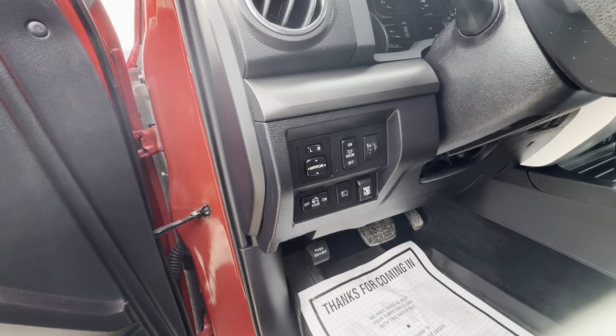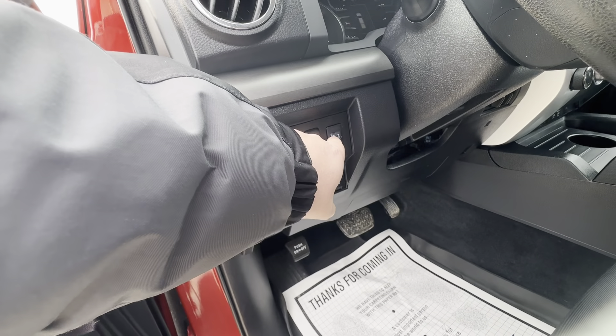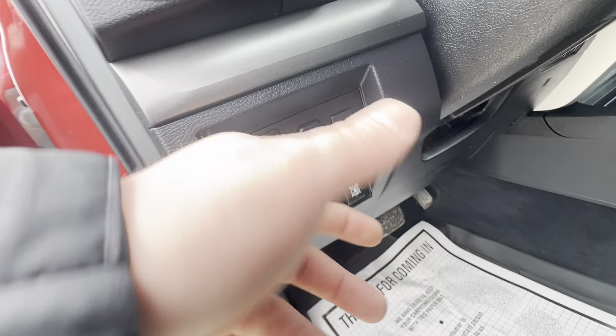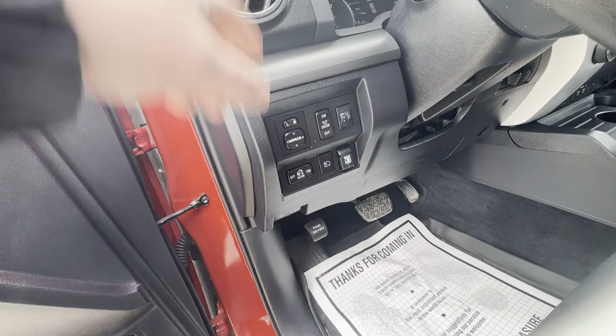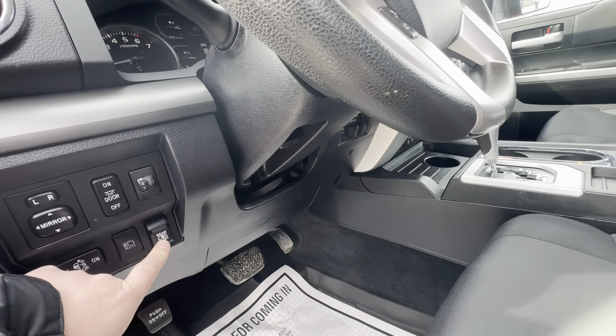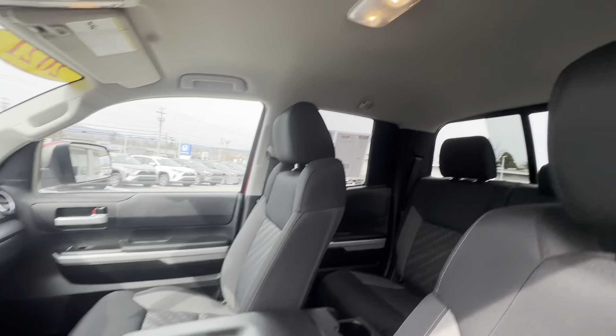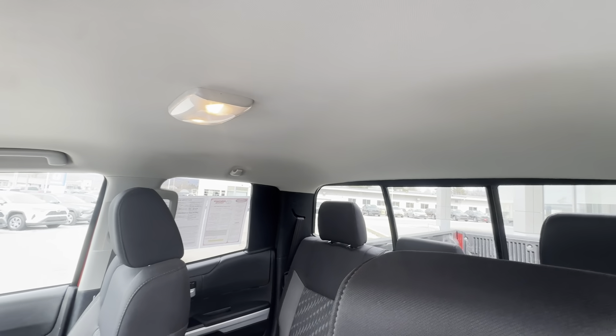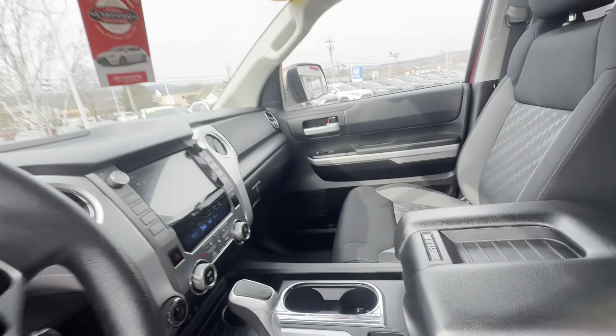It does have power mirrors and different door lights. This does have the load leveling adjustment for the headlamps, and you can change the direction of where those aim up and down. Automatic high beams. And it does actually have the rear sliding window, which will allow that to slide back and forth.